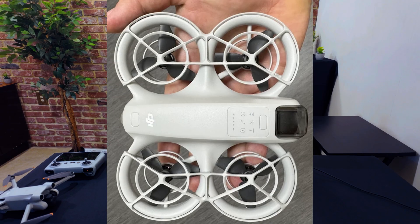The upcoming DJI NEO — is this a better competitor for the Hoverair X1? Let's find out what we know about this new upcoming DJI drone.